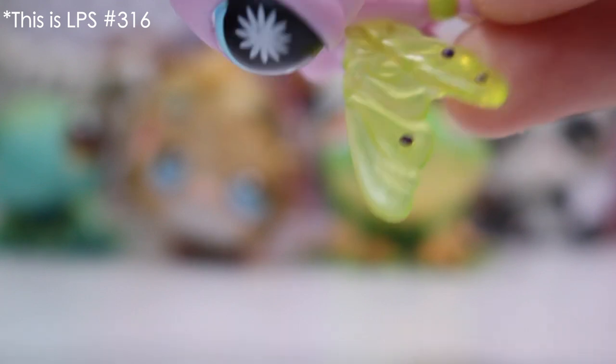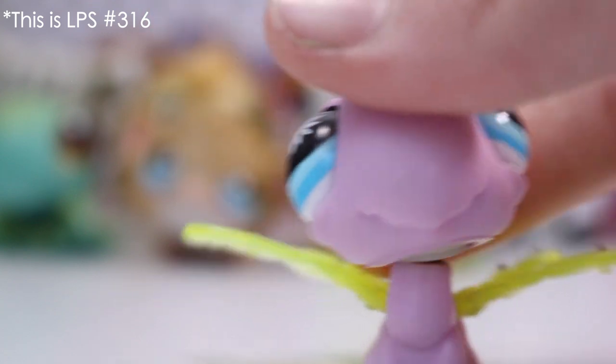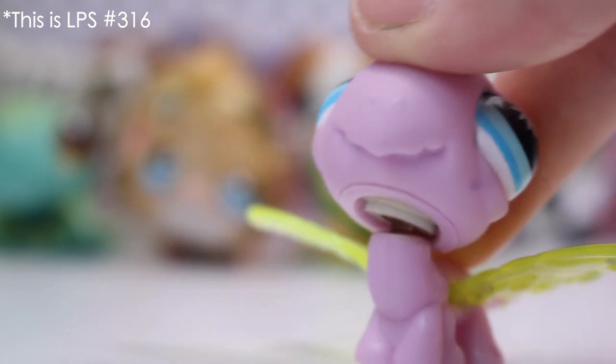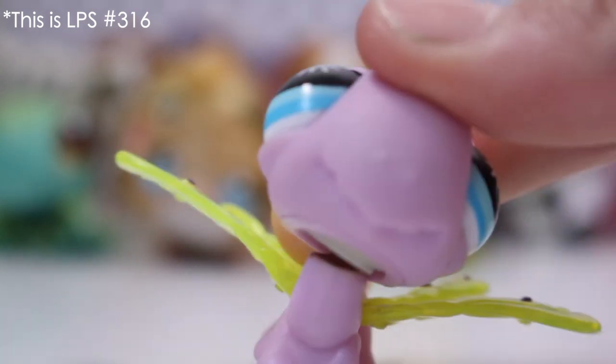Next up we have the almighty dragonfly — it just flew in by the way. I like the wings because not many pets have wings on them and it's quite a cool design on the wings. It's got this floral type look. Bugs kind of do have big eyes, and yeah, there are nostrils. And then it's got a hole.